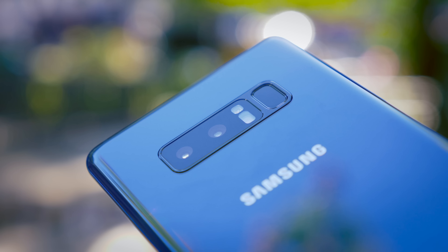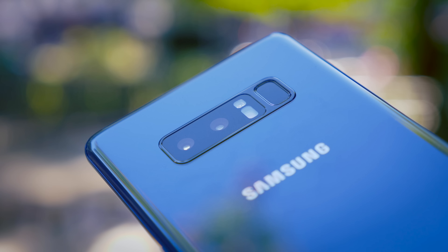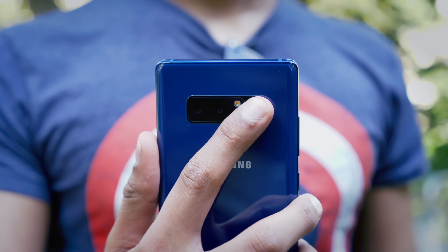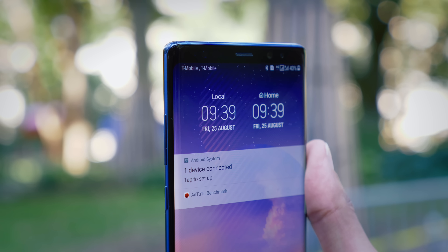When the Galaxy Note 8 was announced, I was a little disappointed that they hadn't corrected the fingerprint scanner placement from the poor position on the Galaxy S8. Unfortunately, it's even harder to use on the Note 8 — because of the phone's more sizeable dimensions, you have to do a lot more shuffling around to reach it. The iris and face scanners are exactly the same as the S8's: good in good lighting conditions, and bad in bad lighting ones.